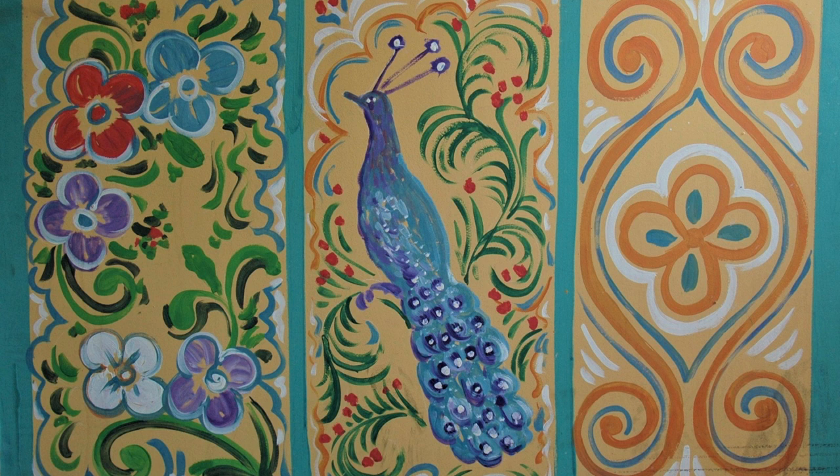His artwork adorns the hotel murals, paintings, light fixtures, hallways, ceilings, and bed frames, and is visible throughout the hotel from the basement to the top floor.